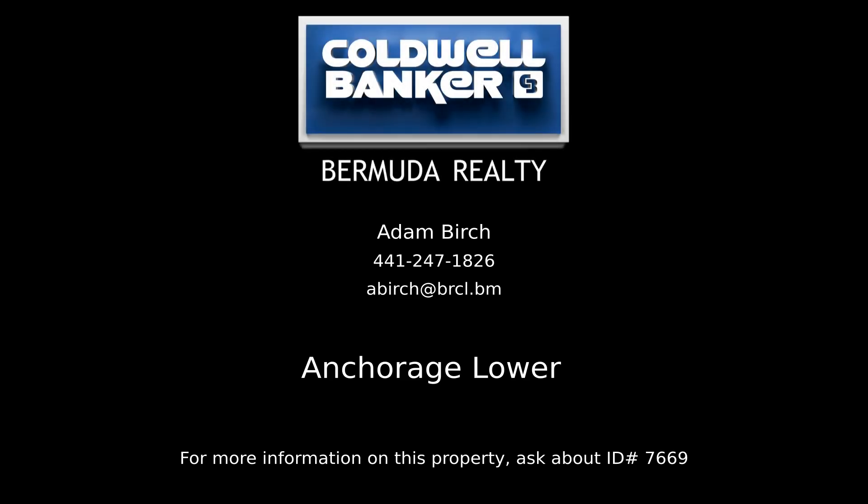Contact Adam Birch, your Coldwell Banker real estate professional in Bermuda, for more information on this rental property.